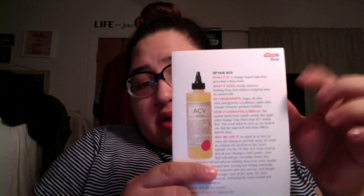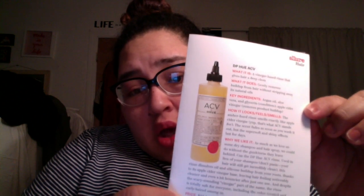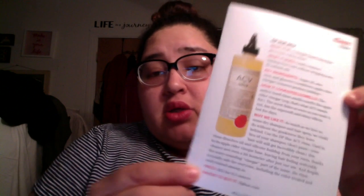You get a booklet inside, and it gives a little description of why they chose the items — kind of like a theme. It's written by Patty, the beauty director, and she tells you about each product: what it is, why it works, the key ingredients, how it smells, looks, and feels, why they liked it, the price, and where you can get it.